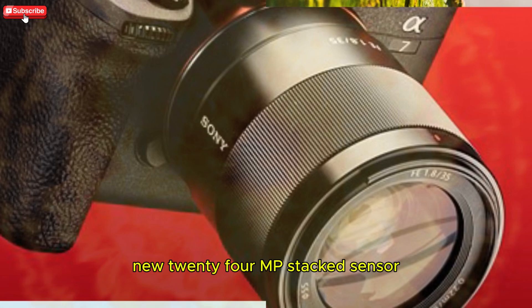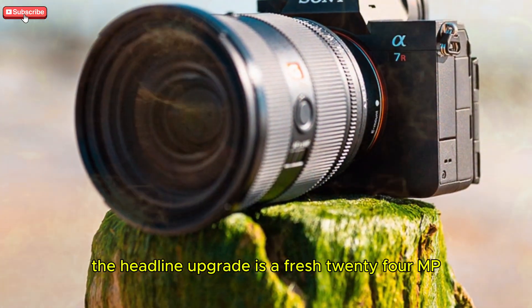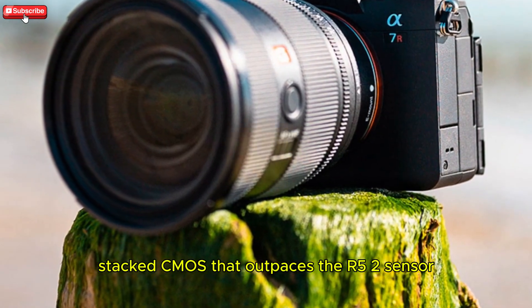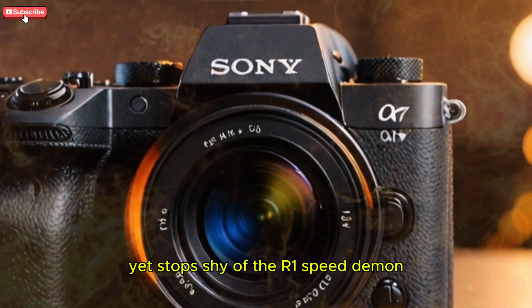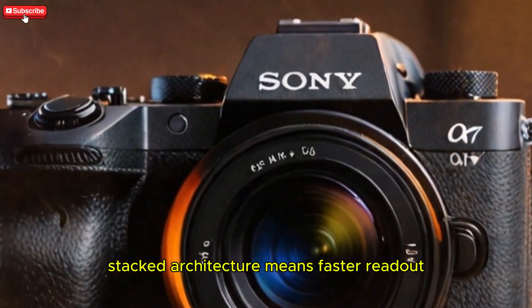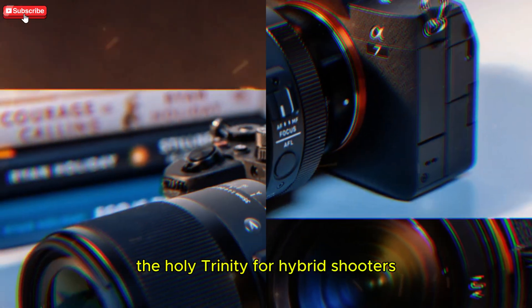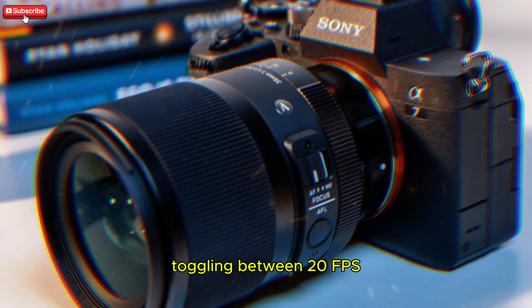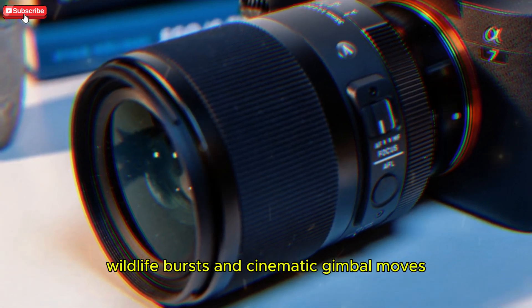The headline upgrade is a fresh 24MP stacked CMOS that outpaces the R5 II's sensor yet stops shy of the R1 speed demon. Stacked architecture means faster readout, minimal rolling shutter, and beefier dynamic range — the holy trinity for hybrid shooters toggling between 20fps wildlife bursts and cinematic gimbal moves.